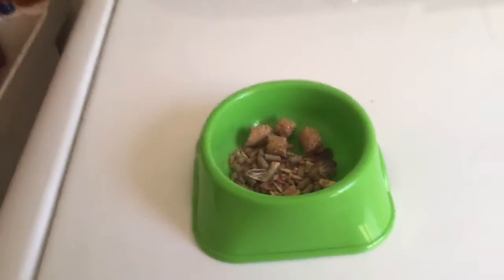So that's his food right there, and if we go over here...